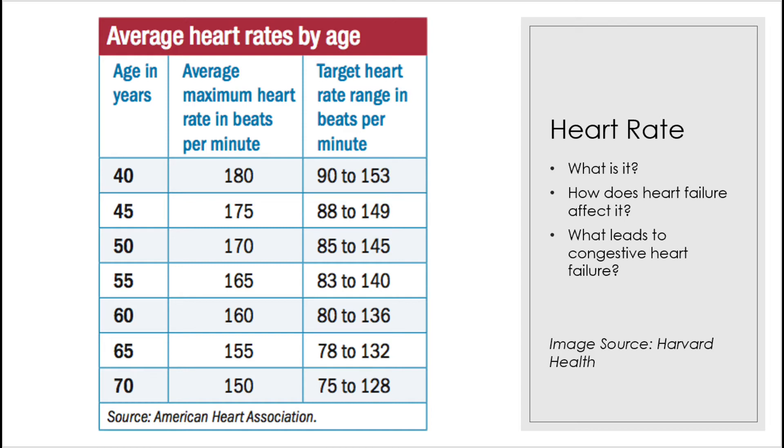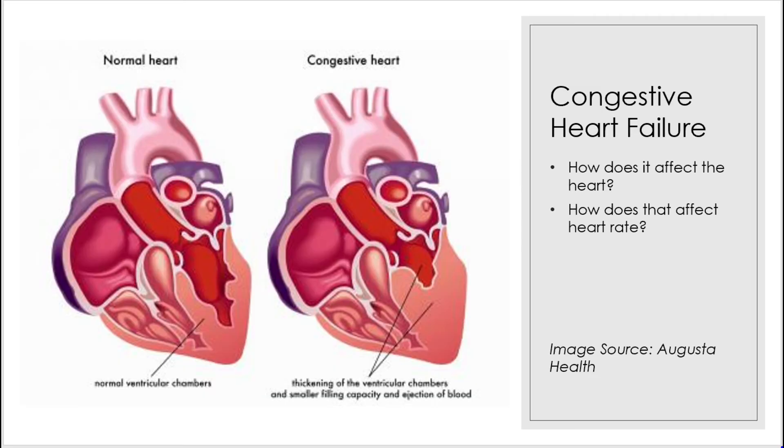Eventually the muscles of the heart can stiffen or weaken, which decreases their ability to contract and the heart begins going into congestive heart failure. This means that the heart is working less efficiently than normal and, due to various possible causes, blood moves through the heart and the body at a slower rate, which means that the heart rate drops and the pressure of the heart increases.